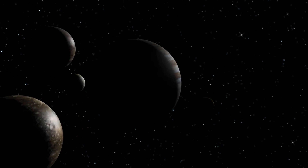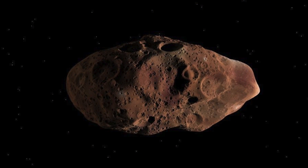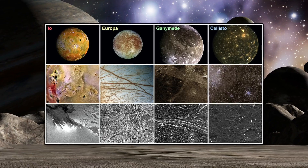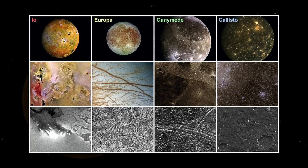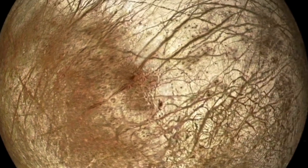All other moons of Jupiter — like the fifth one, Amalthea, with a diameter of 93 miles that was discovered only in 1892 — don't have nearly the size of the Galilean moons. Their total mass is barely one part per thousand of that of Europa, the smallest Galilean moon, despite 59 other satellites counted.